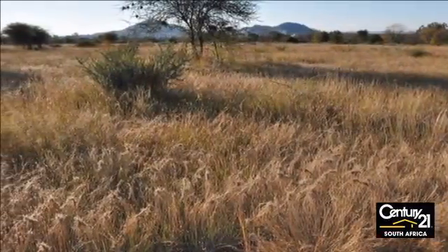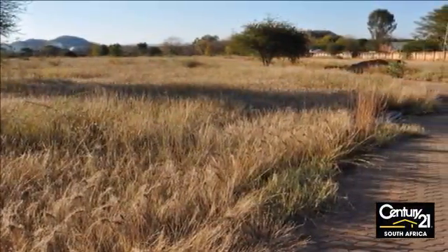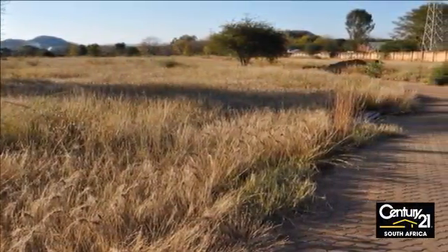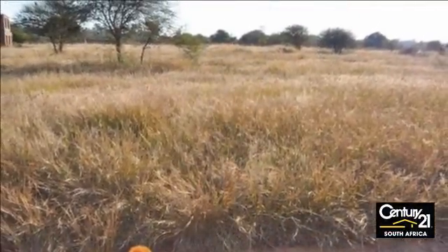Once again Century 21 Montana offers you newly listed stands in Hesterpak. Popularity grows every day in this complex. Prices are fair and stand sizes are great.